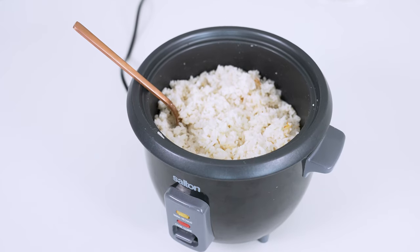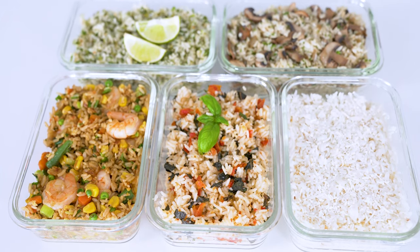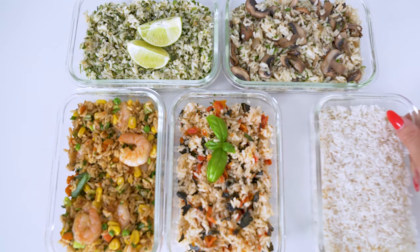Ever wondered how you can add more flavor to rice? Say goodbye to boring old side dishes because today I'm showing you how to make five easy rice recipes using just a couple ingredients from your fridge or pantry.